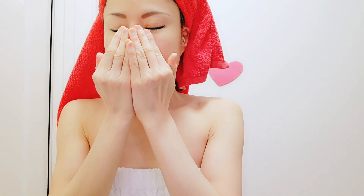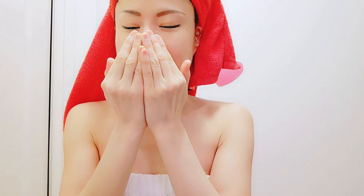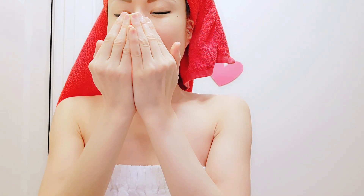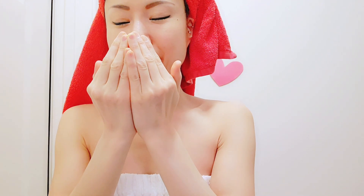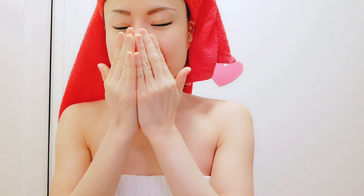First I warm it up on my palms. Breathe in... breathe out. So I enjoy this moment. This is a mindful skincare routine.